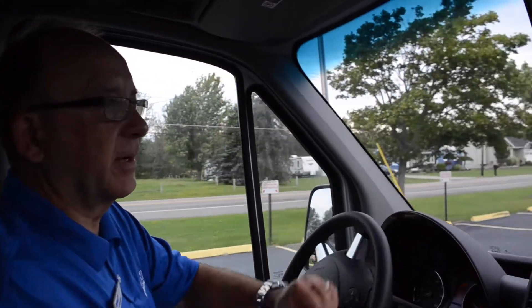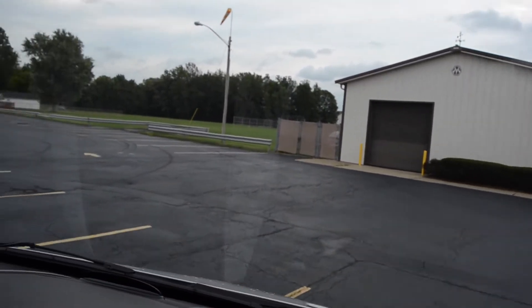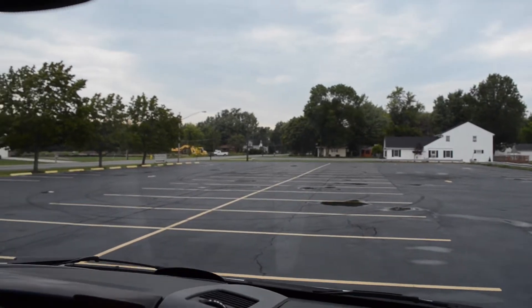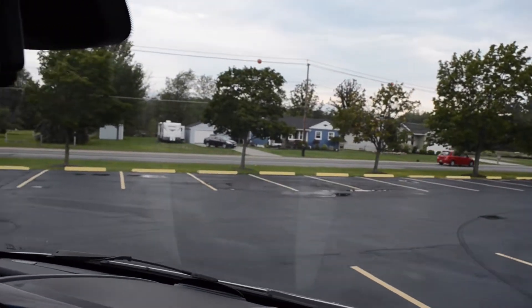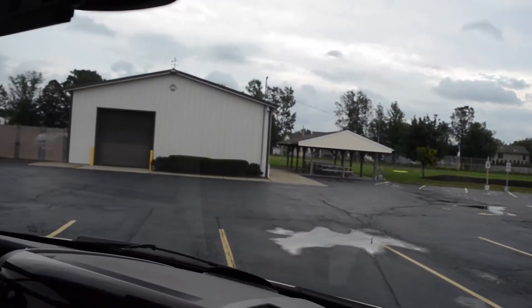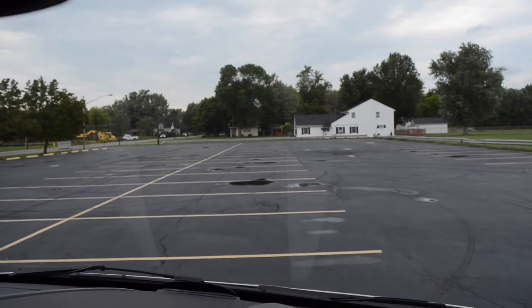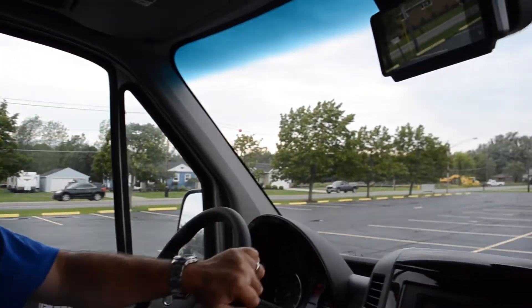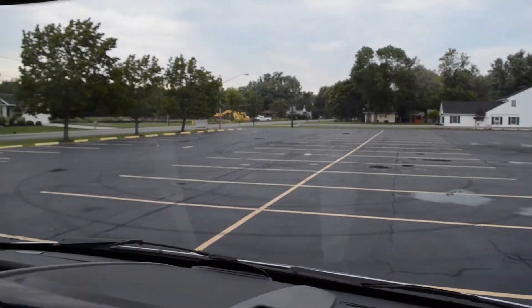We're going to do a turning radius test here. We're going to pull up to one of these yellow lines. Turn the wheel all the way to the left — let's see where we end up. As you can see, we pretty much ended up where we started from. That is an excellent turning radius, really good if you have a tight driveway. Very handy if you're coming to a campground and it's a very tight turn.